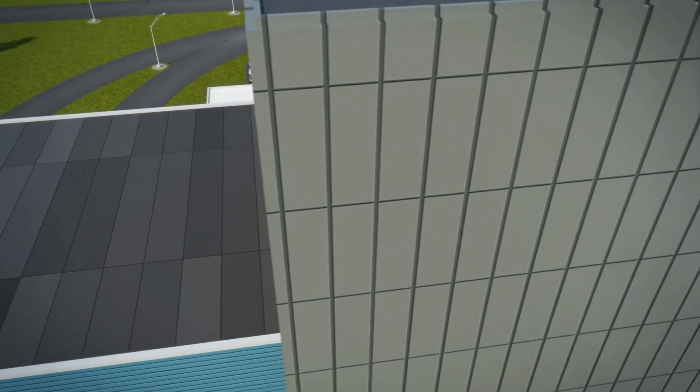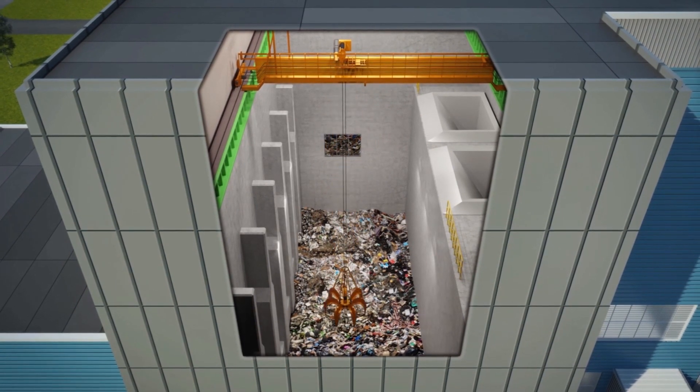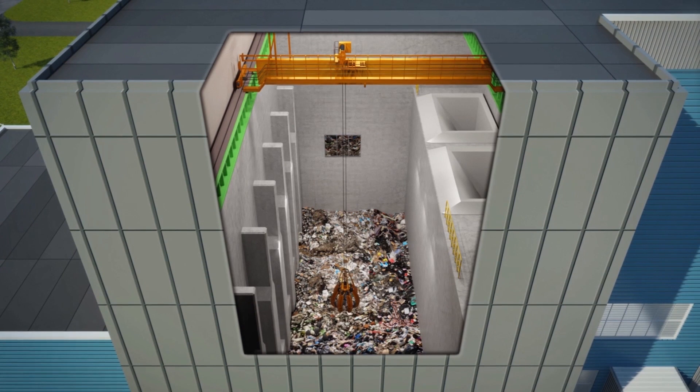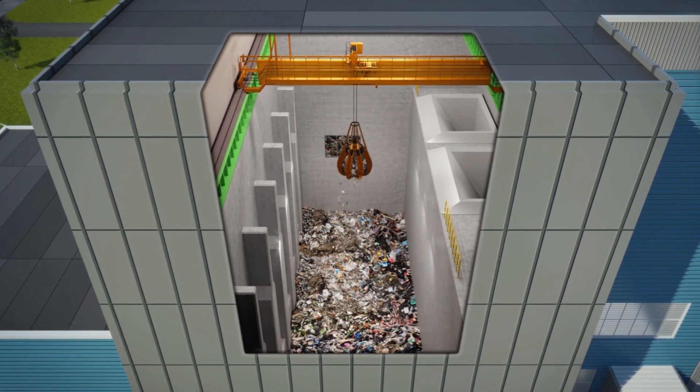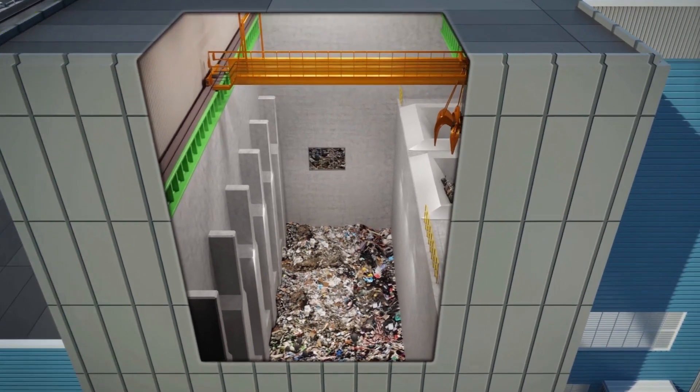Waste is then pushed into a storage pit and thoroughly mixed before being loaded into bins, which we call hoppers, where it travels to the combustion chamber. The tipping and waste storage areas are maintained under negative air pressure to contain dust and odors.